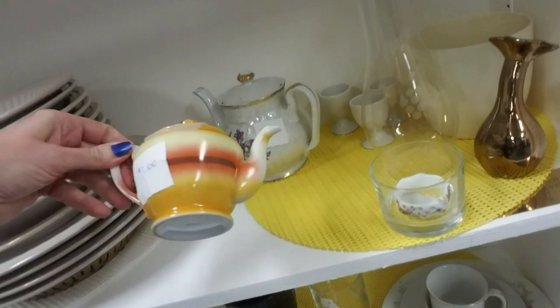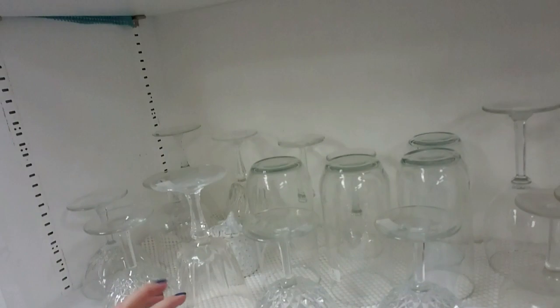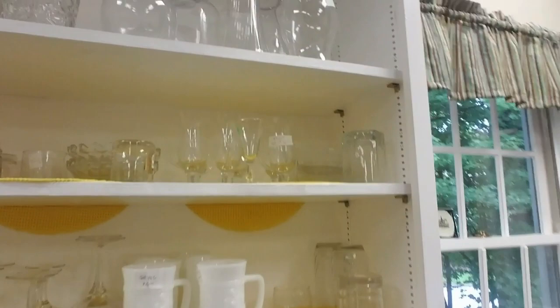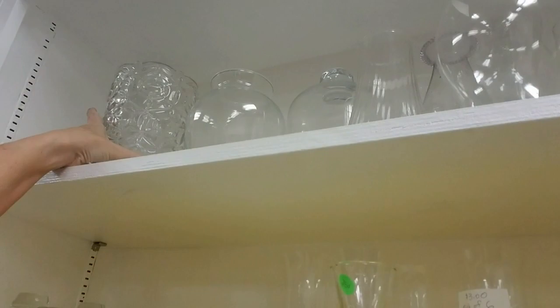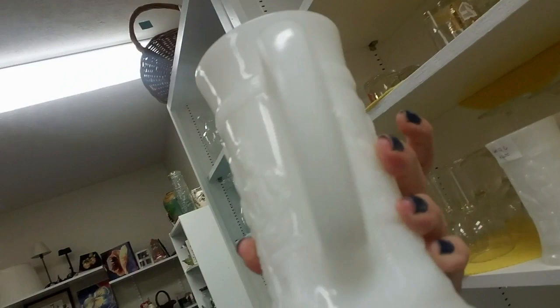Oh, look at the cute little teapot — that's only a dollar. That's precious. That one's two. And they have glassware — you can get four of these for $1.50. Those are cute little wine glasses. Oh, look at this vase. Lots of vases. That one's glass; I like that one. And you can get a set of beer tankards — that's solid for $4.